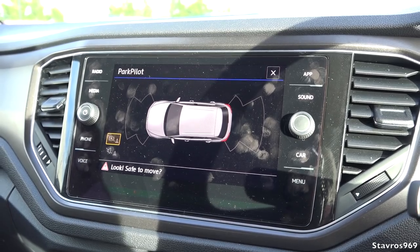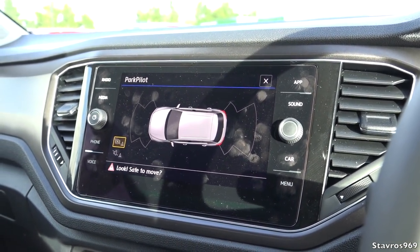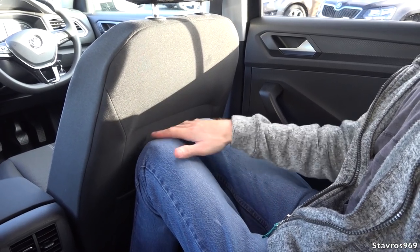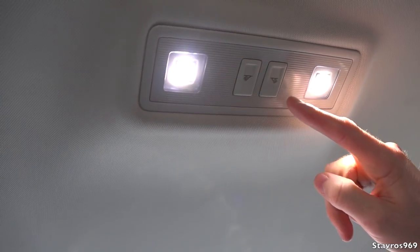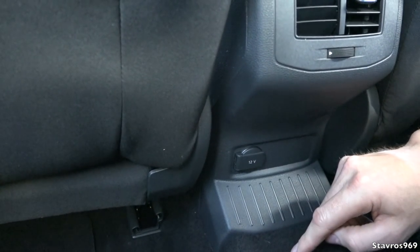We also have autonomous emergency braking - the car will brake itself automatically should it detect that an accident is imminent. Hopping into the rear of the T-Roc, let's see how much space there is behind my driving position. I am six feet two inches, and I have about half an inch of legroom at most, but the headspace is very good - about an inch and a half over my head. There are also LED lamps on the ceiling.